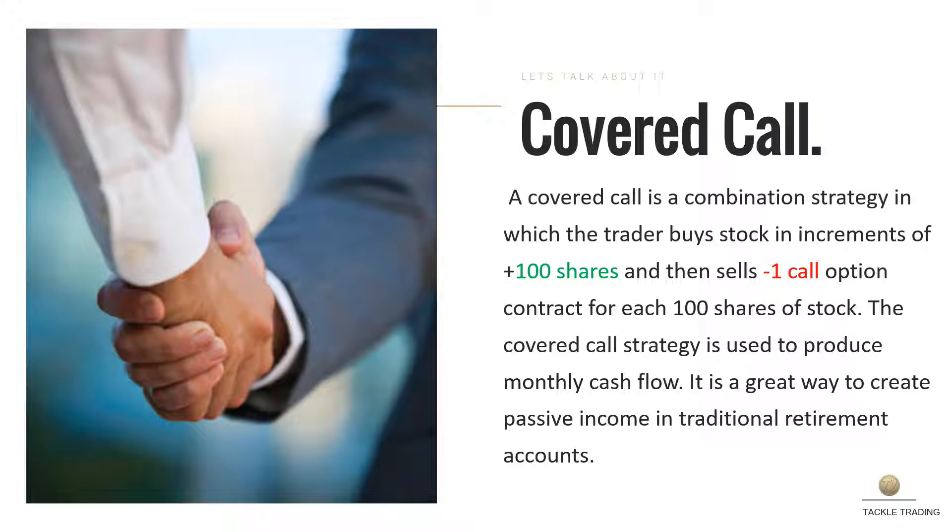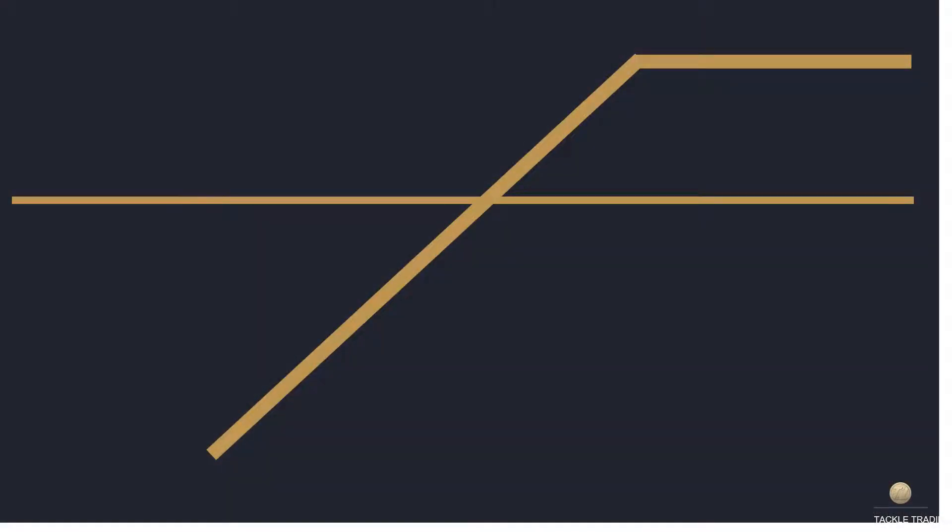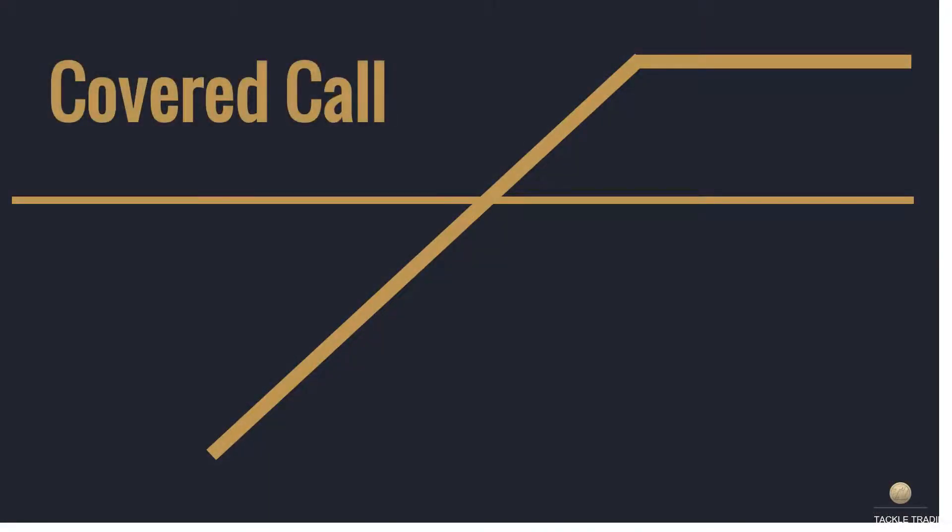The risk profile on a covered call: you will have your short call option, which will establish your high side profit target. The most money you can make is going to be set by the risk profile. Covered calls have limited reward and they have higher risk potential.